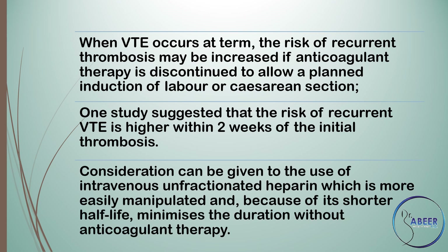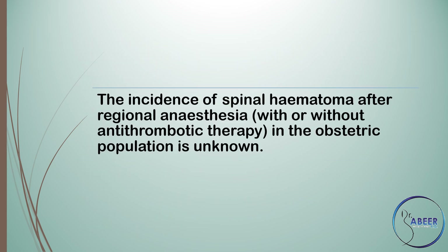Consideration can be given to the use of intravenous unfractionated heparin, which is more easily manipulated and, because of its shorter half-life, minimizes the duration without anticoagulant therapy. The incidence of spinal hematoma after regional anaesthesia with or without antithrombotic therapy in the obstetric population is unknown.